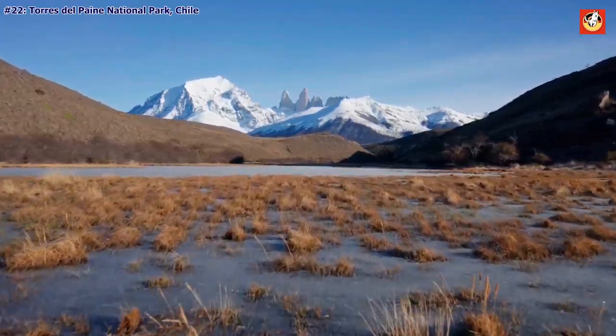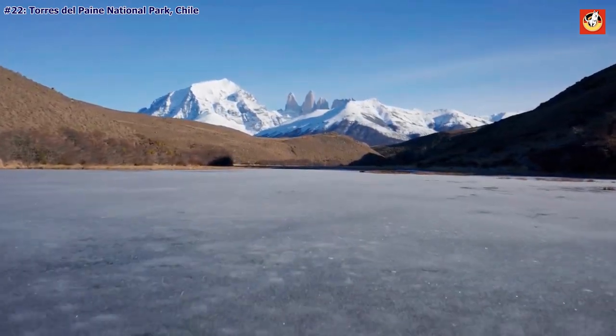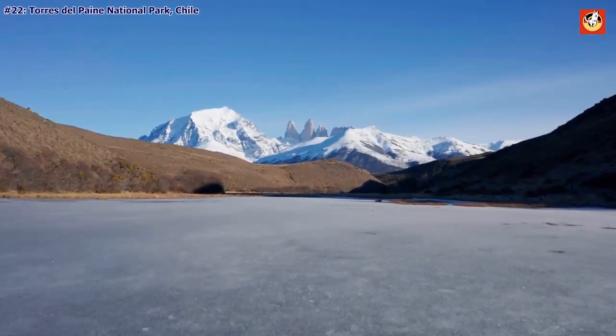It also happens to be an extremely popular destination for hikers. The ultra-ambitious can travel the full circuit, crossing the entire park, in 9 days.